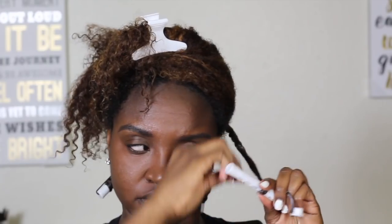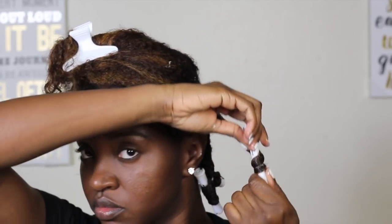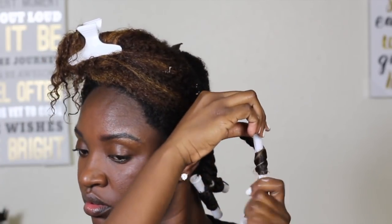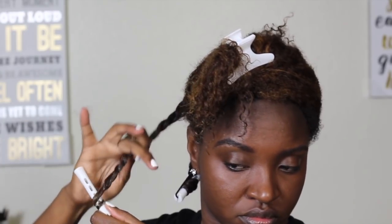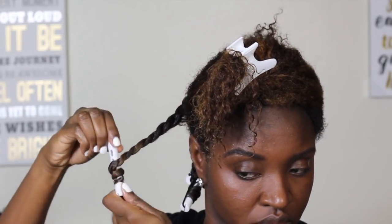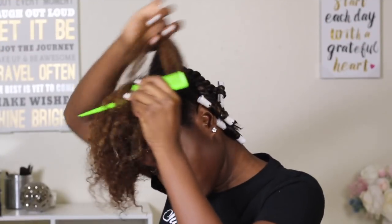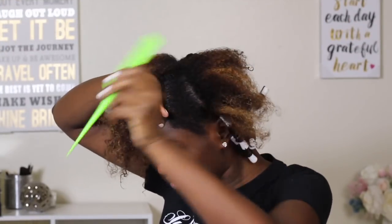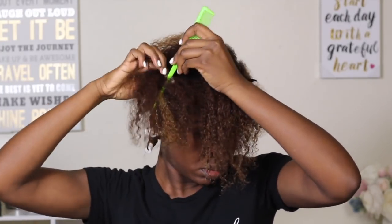Stop halfway, smooth it out with my brush, and then add the perm rod — just rolling it right on up halfway and secure it in place. I got a little product happy and put too much in one section, so I just went ahead and blotted it out and then rolled up the perm rod. Now that we're done with the back section — I put about eight perm rods in the back, flat twisted it and added the perm rod — now we're going to work on the front.